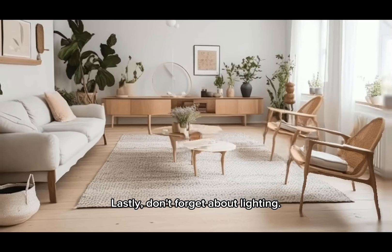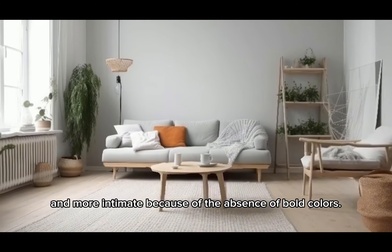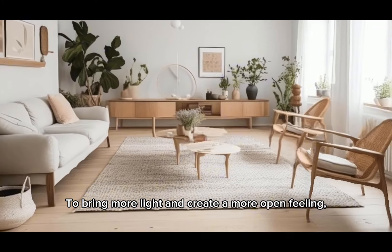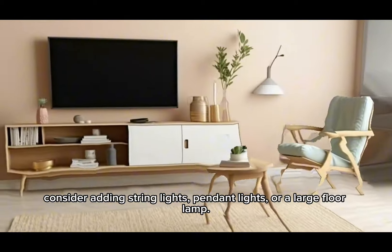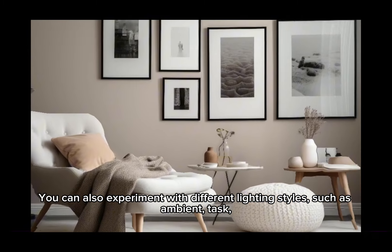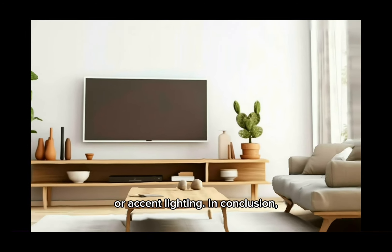Lastly, don't forget about lighting. Neutral rooms often feel darker and more intimate because of the absence of bold colors. To bring more light and create a more open feeling, consider adding string lights, pendant lights, or a large floor lamp. You can also experiment with different lighting styles, such as ambient, task, or accent lighting.